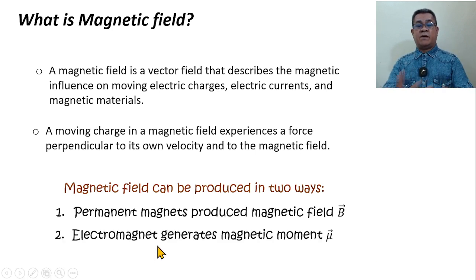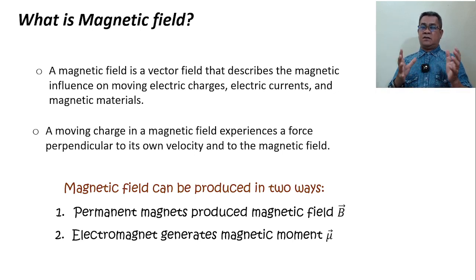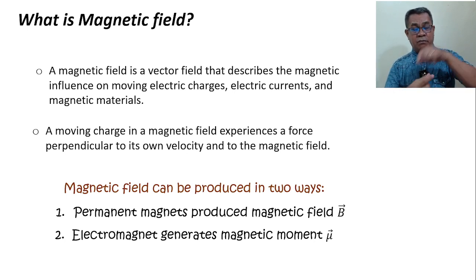Another way to produce a magnetic field is to form an electromagnet. Provide a current in a conductor and form it into a loop. If you introduce current within the loop, it generates a magnetic moment, and that magnetic moment provides a magnetic field at the center of that loop. A magnetic wire is a conductor coated with a transparent insulator. The current can form a single turn or many turns — the more turns, the more magnetic moments and the greater the magnetic field at the center.